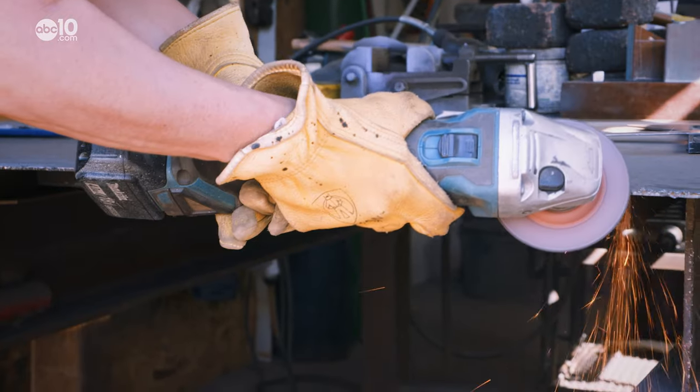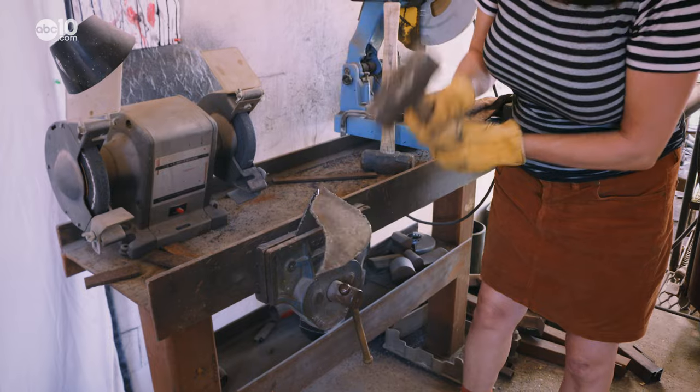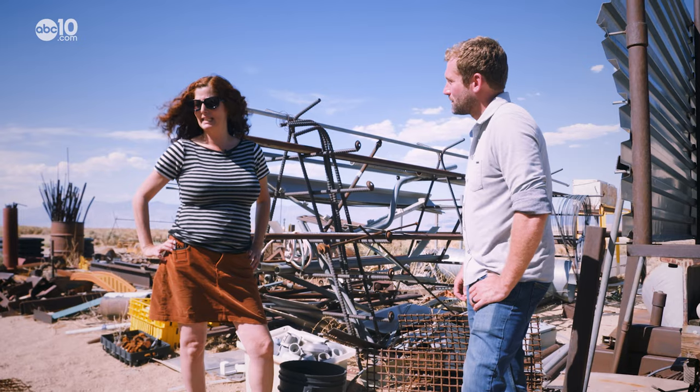Self-taught, Yael cuts, welds, and grinds all of her art from recycled material that she sources from a lot of different places — friends who live in abandoned mining towns.